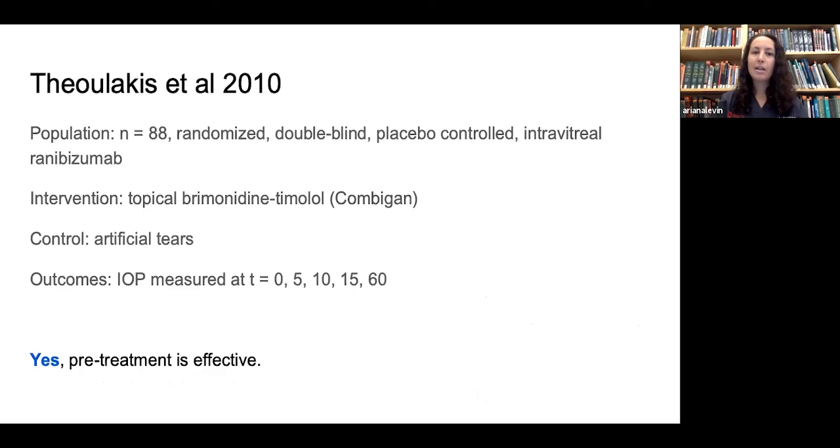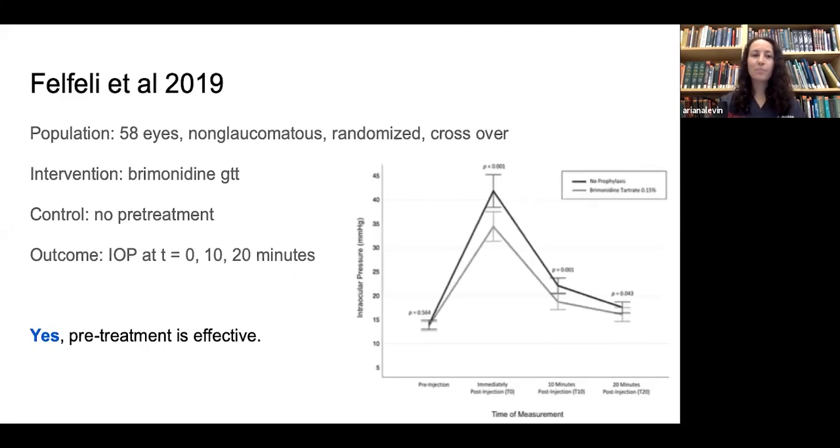A second group studied 88 randomized, double-blinded, placebo-controlled eyes using ranibizumab, with Combigan as the pre-treatment and artificial tears as control. Measuring pressure in the acute phase, they determined pre-treatment with Combigan was effective at preventing the spike. A third group of 58 eyes, randomized crossover with no glaucoma, used brimonidine versus no pre-treatment in the acute phase and also found pre-treatment effective. A graph shows the brimonidine group — the lighter gray line — having a lower spike.